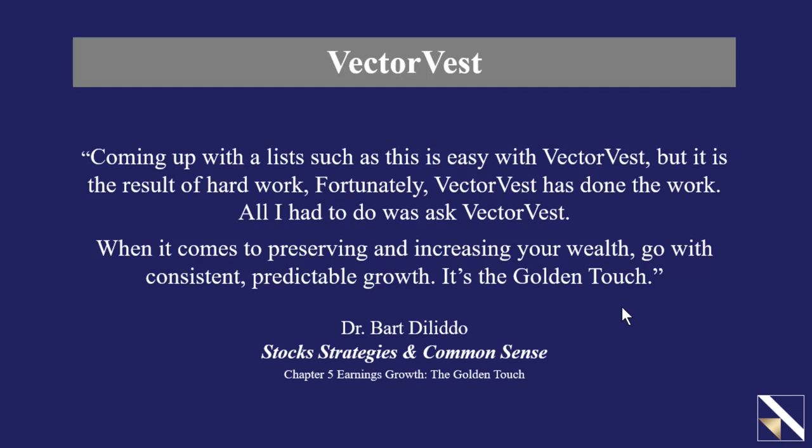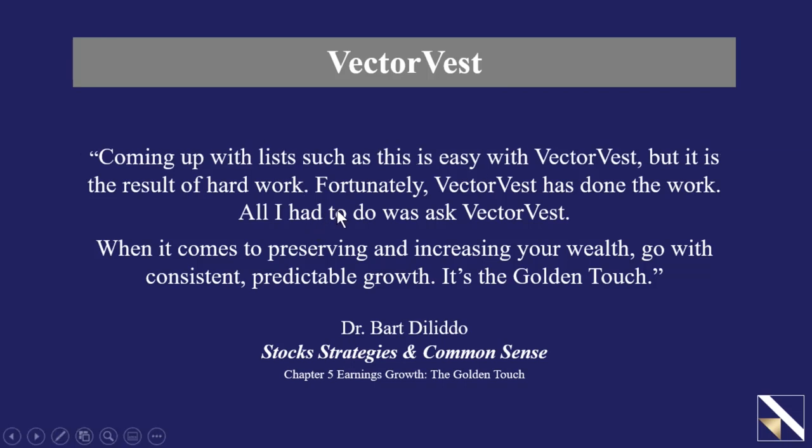I began this presentation by quoting chapter five from Dr. Delito's Stock Strategies and Common Sense, where he said it's your job as the manager of your retirement portfolio to preserve and grow your net worth via a portfolio of solid growth stocks. I showed the importance of forecasted earnings per share and earnings growth rate, and some positive results from a nice portfolio of strong growth ruler stocks. To end: coming up with lists such as this is easy with VectorVest, but it is the result of hard work — fortunately, VectorVest has done the work. When it comes to preserving and increasing your wealth, go with consistent, predictable growth. It's the golden touch.